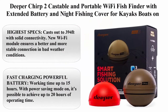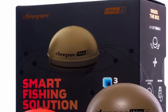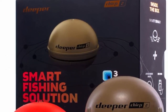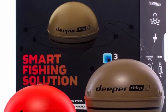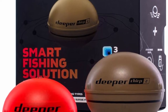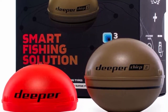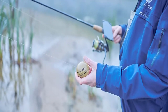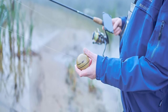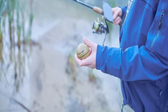Top 5: Deeper CHIRP 2 — castable and portable Wi-Fi fish finder with extended battery and night fishing cover, for kayaks, boats, shore, and ice fishing — wireless smart sonar fish radar depth finder. Highest specs: casts out to 394 feet with solid connectivity. New Wi-Fi module ensures a better and more stable connection in bad weather conditions. Accurate scanning in water from 6 inches to 330 feet deep, with precise 0.4-inch target separation.